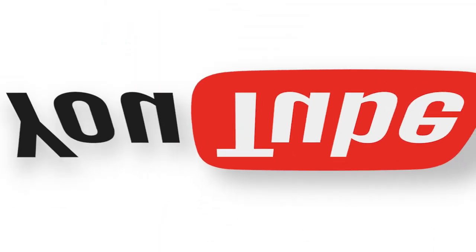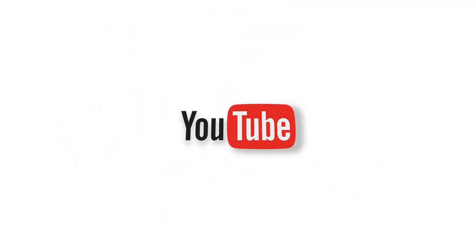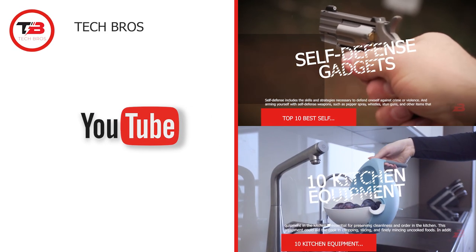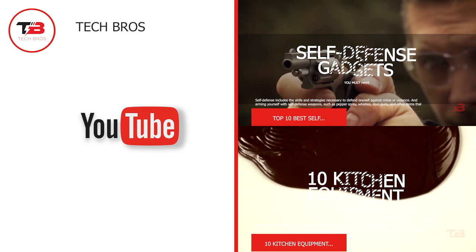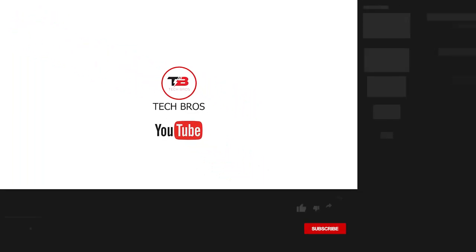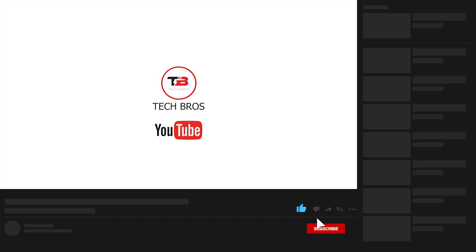And that completes our video for today. We hope you enjoyed learning about 9 of the most advanced and trendy backpacks you should not miss. Which of them are you most excited about? Tell us in the comments below. Thank you for watching — don't forget to like this video and subscribe to our channel for more content like this.